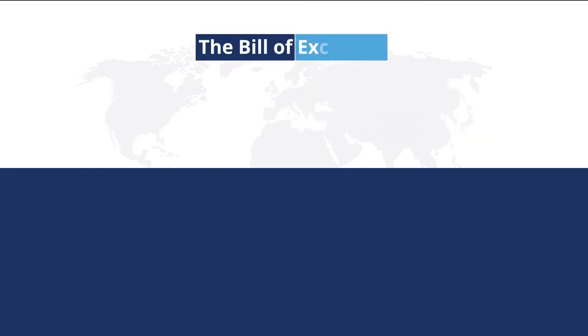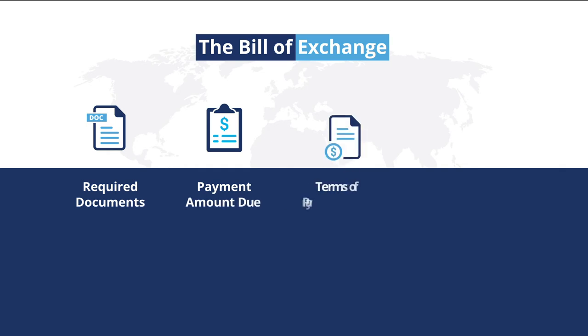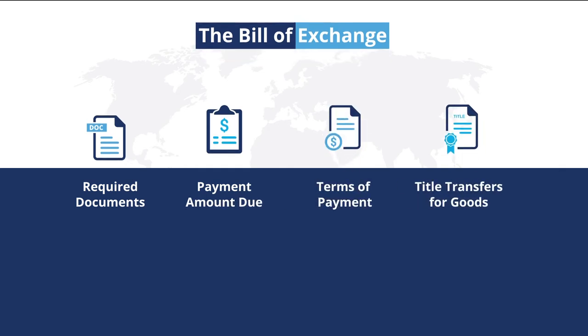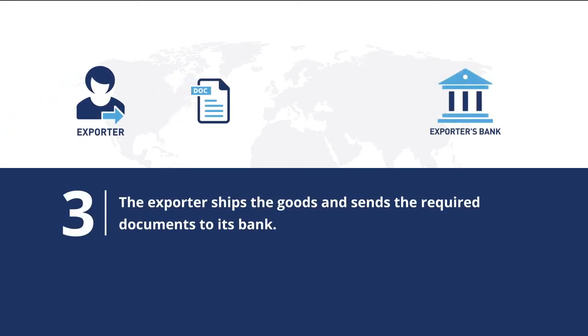The bill of exchange, also called a draft, provides instructions to the banks about the required documents, payment amount due, the terms of payment, and when title transfers for the goods. The exporter ships the goods and sends the required documents to its bank.